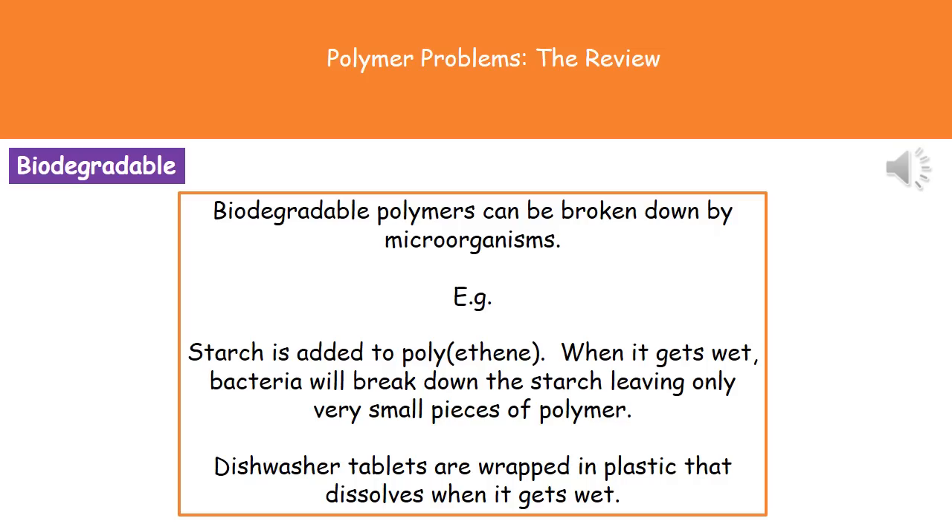Scientists are now developing biodegradable polymers — ones that can be broken down by microorganisms — to help with these issues. For example, starch can be added to polyethene, the material used for carrier bags, so that when it gets wet bacteria will break down the starch, leaving only very small pieces of polymer and avoiding large pieces lying around for many years. We also now have dishwasher tablets wrapped in a plastic that no longer needs to be peeled off — you simply put the whole tablet in, and as it gets wet that polymer dissolves.